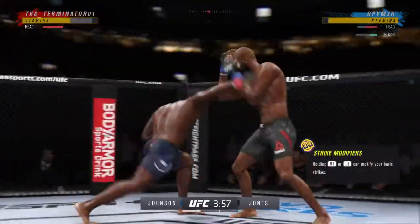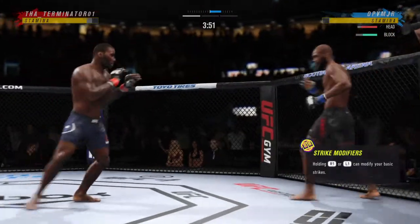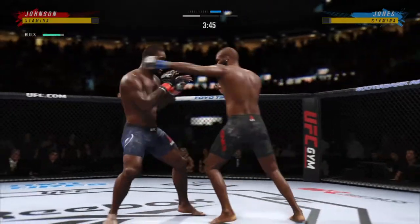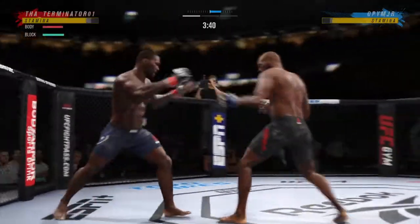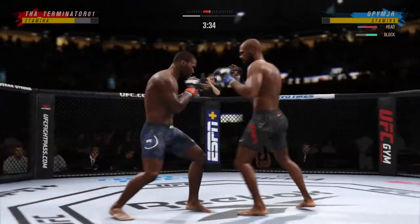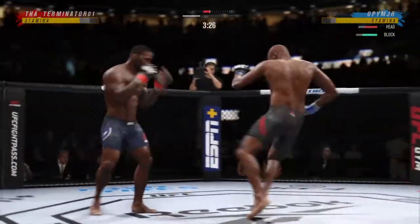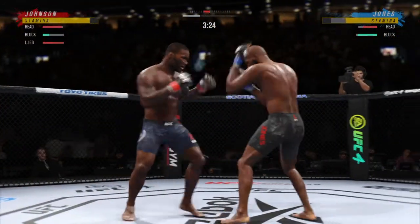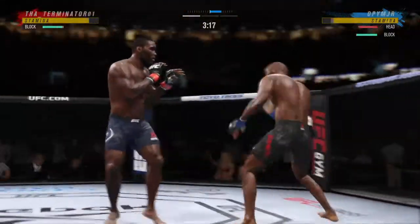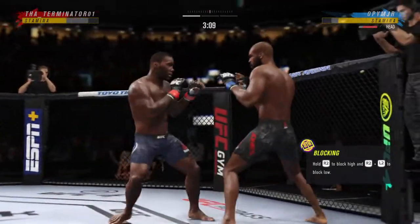Massive head kick there. We'll see if he can finish. Trying to inflict some damage here, but misses with the kick. Big knee to the body! Throwing that jab now against the fighter. Nice straight punch. Look at how he turns his hip into that leg kick. You see him land the jab there — he's got the reach advantage, you might as well use it.